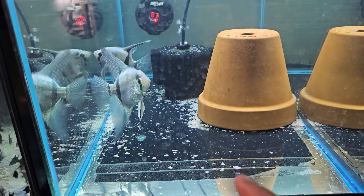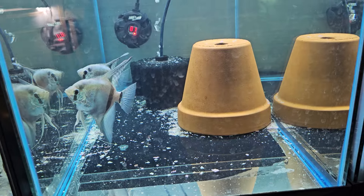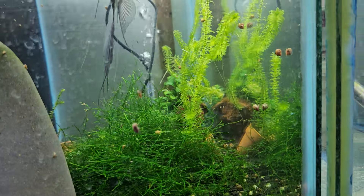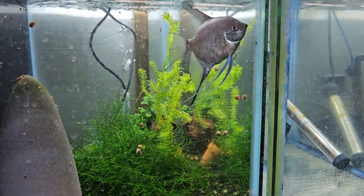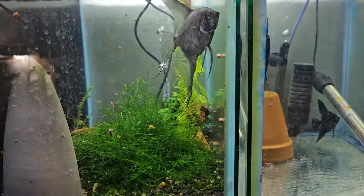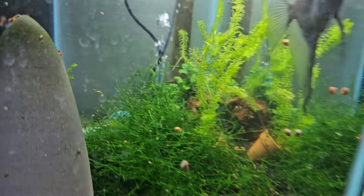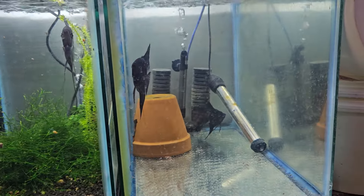These are regular Philippine blue. And then this is another smoky pair — not sure where the female is, she might be hiding back there. Then just regular black angels.